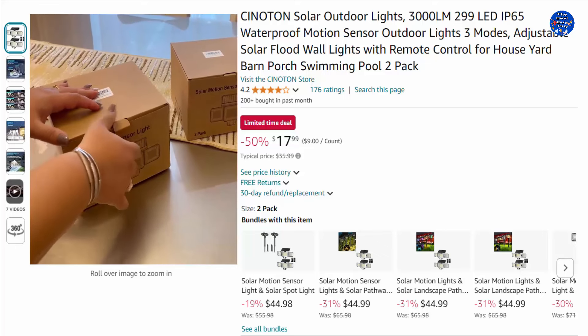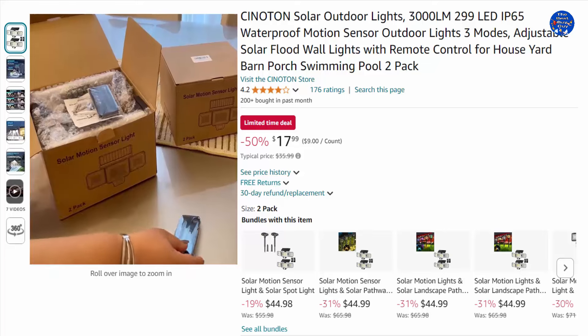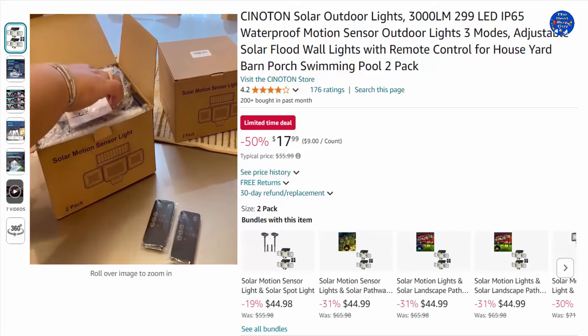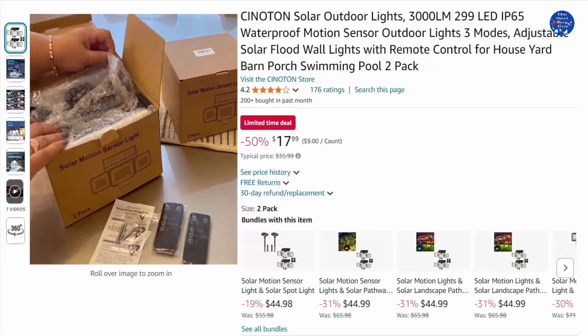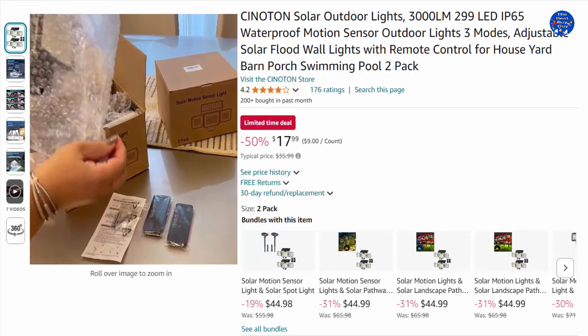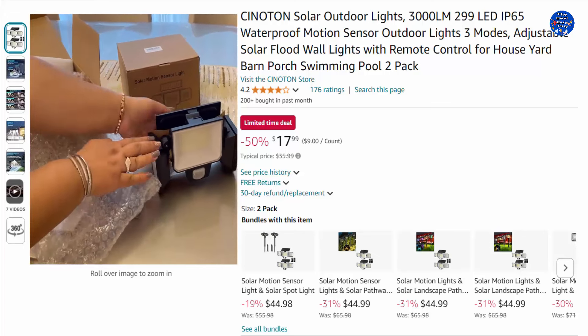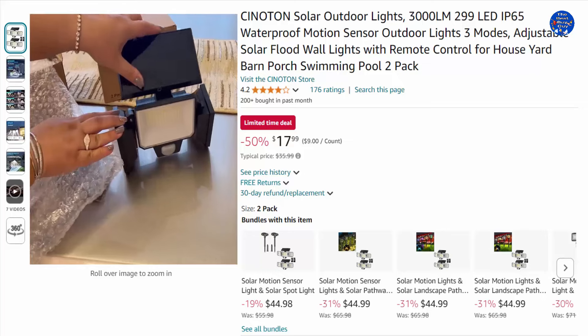Solar floodlights outdoor featuring 229 LED beads provides powerful illumination. The LED solar floodlights deliver 8 to 10 hours of illumination with a built-in 2000mAh battery when fully charged, fulfilling your daily lighting demands. These solar motion sensor lights feature an enhanced sensor spanning 120 degrees, detecting movement more accurately and lighting up your way to home.